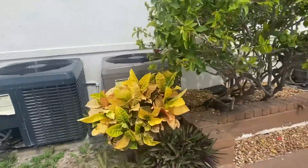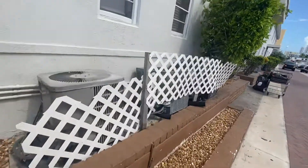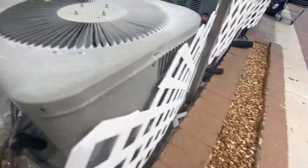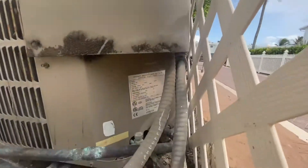Right there we got a Goodman — interesting looking unit. That's a two-ton from 2003.